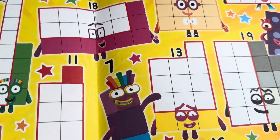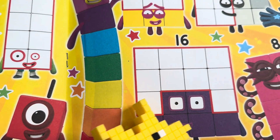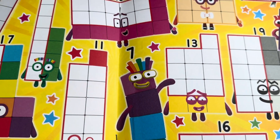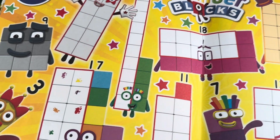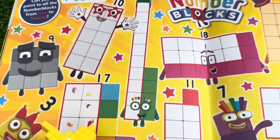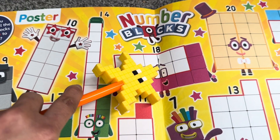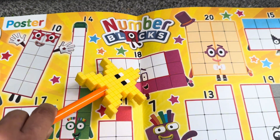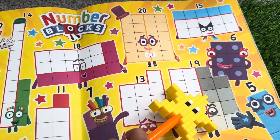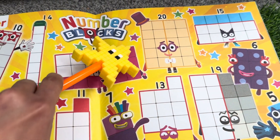16 — here's number block 16. Where's number 17? The colorful number 17 is just there. 18 is in the middle. 19 — come on, number 19, where are you? Here's number block 19. Lastly, 20.